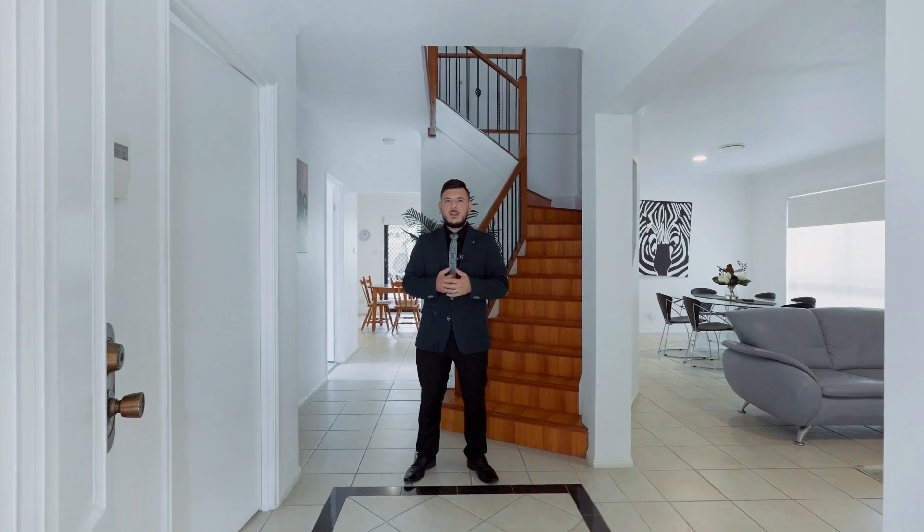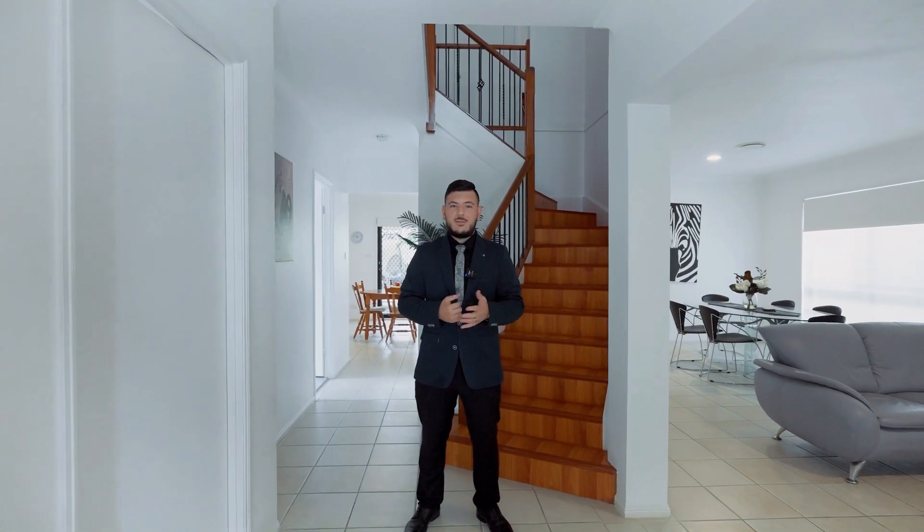This beautiful family home presents five bedrooms with multiple living areas and entertainment areas as well, and it's perfect to fit two families.